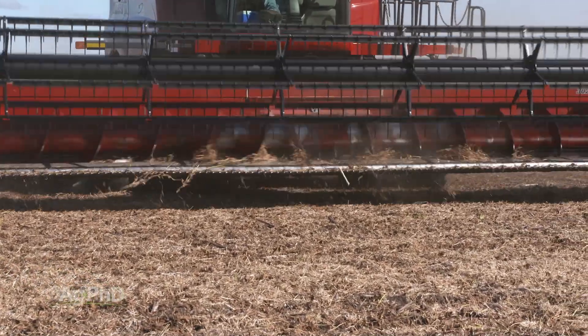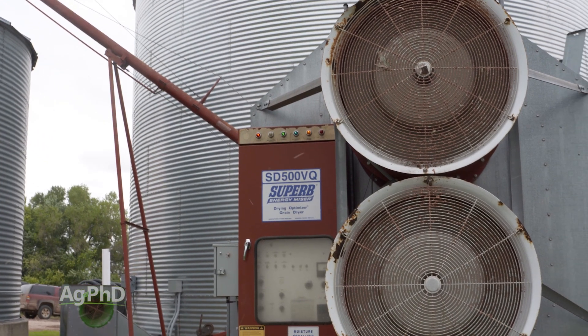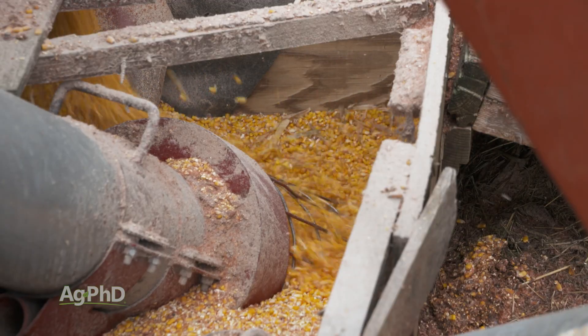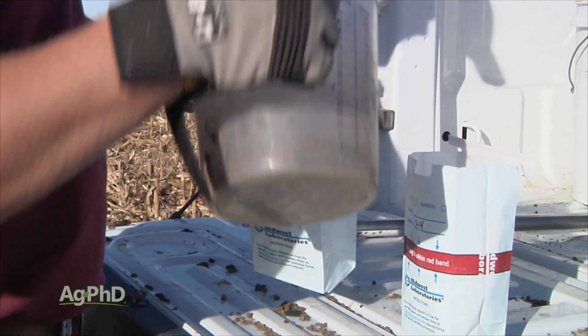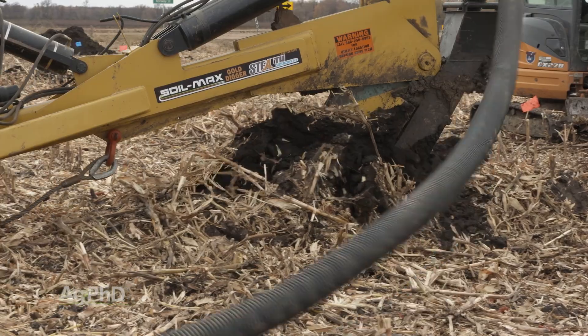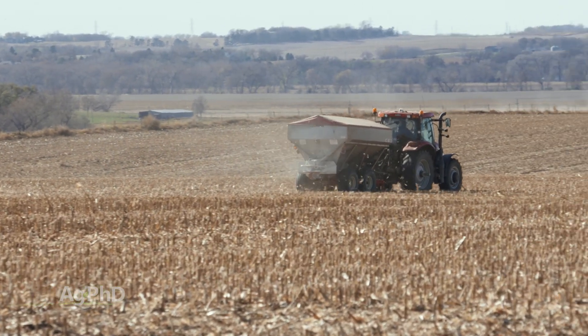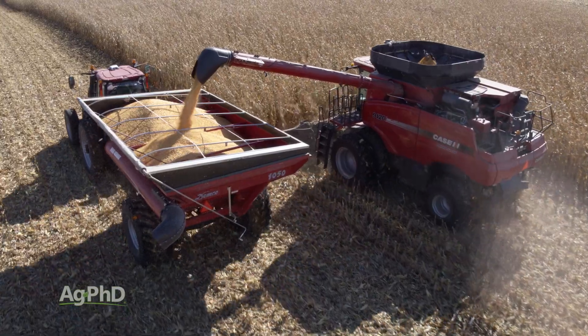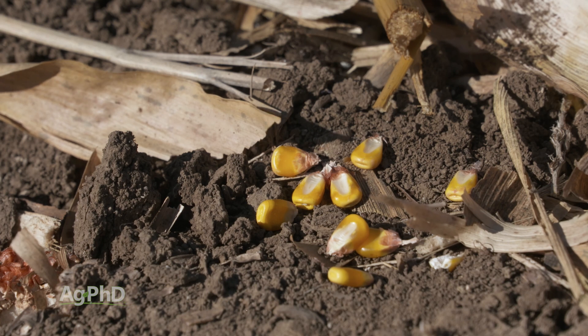Darren mentioned corn at first — we dry every bushel of corn. We encourage you to dry every bushel on the farm as much as you can, because we've got two big things. Number one, we need to get done earlier — in our geography at least — so we can get any tillage we want to do, any fertilizer, soil testing, tiling, all that work done in the fall. The other thing is, what we have found is if we can harvest corn — and really all crops — a little bit wetter, we have far less harvest loss.